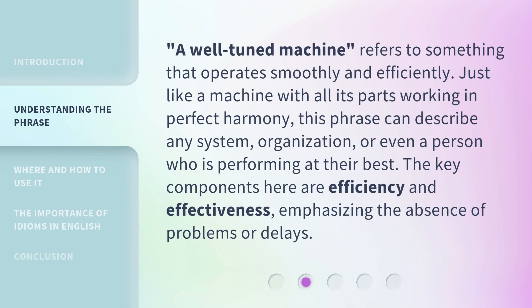A well-tuned machine refers to something that operates smoothly and efficiently. Just like a machine with all its parts working in perfect harmony, this phrase can describe any system, organization, or even a person who is performing at their best. The key components here are efficiency and effectiveness, emphasizing the absence of problems or delays.